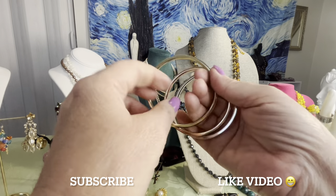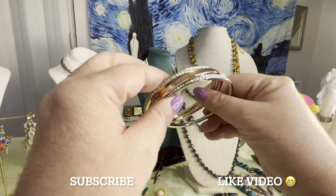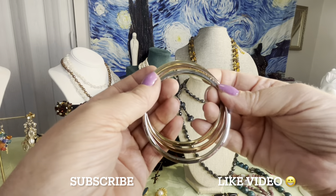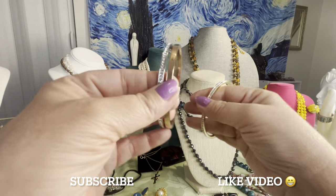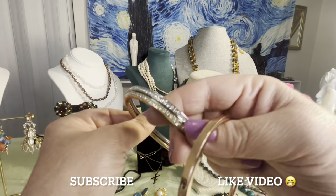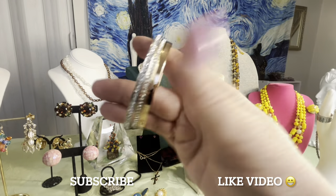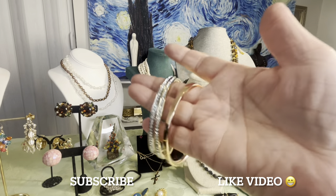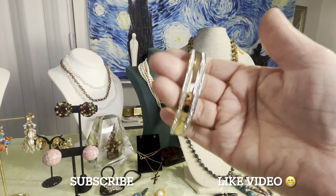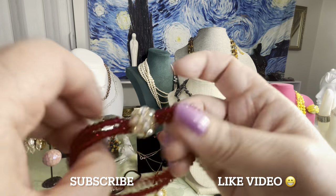I don't know who the maker is on these bracelets. I saw Kate Spade that looks similar — they were in a Victoria's Secret bag but I don't think that's what they are. There are three different colors: bronze, brass, and silver tone. They don't stick to a magnet. Two of them have crystals or rhinestones, and one does not — but I think they go together as a trio set. They have a good weight and feel good quality.